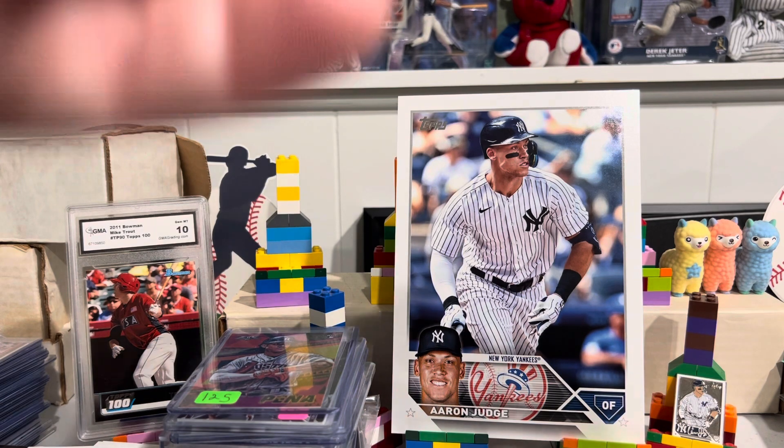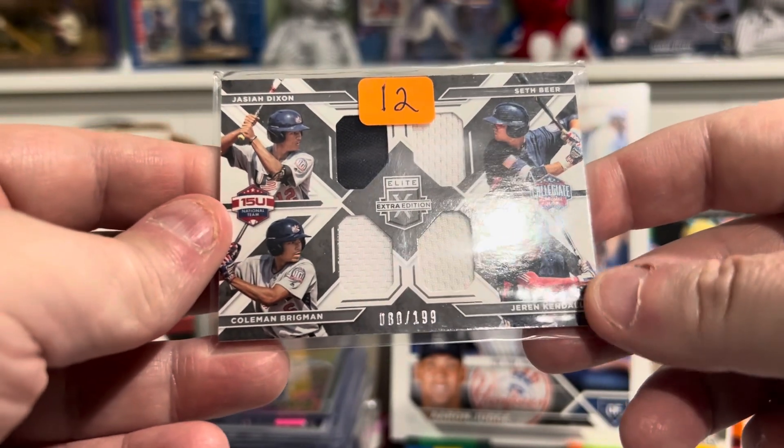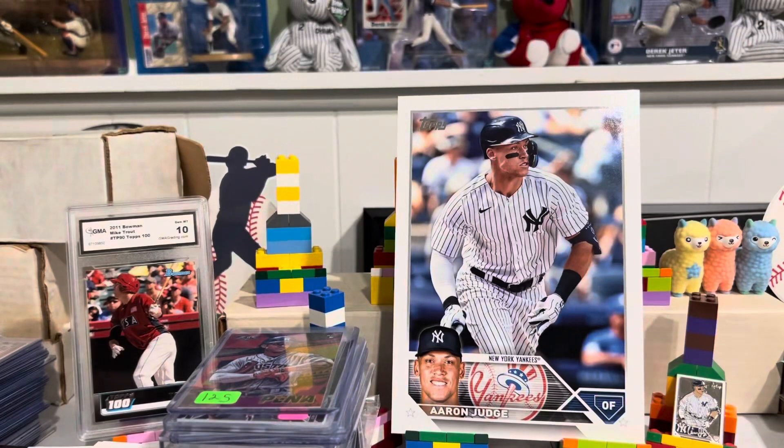This is out of 199. This is a Seth Beer Quad Relic with Jaron Kendall. Nice card there, Quad Relic.